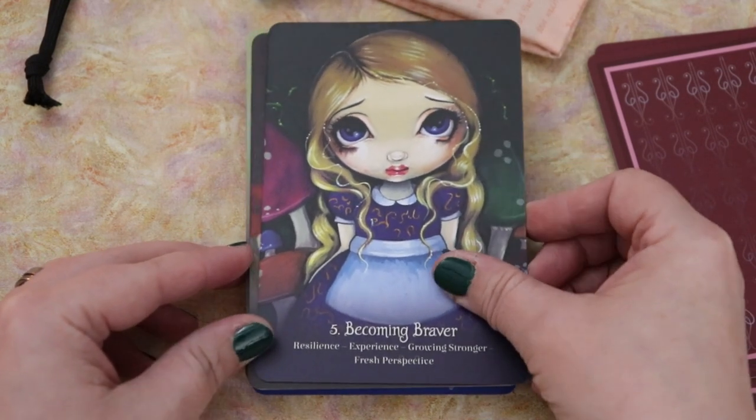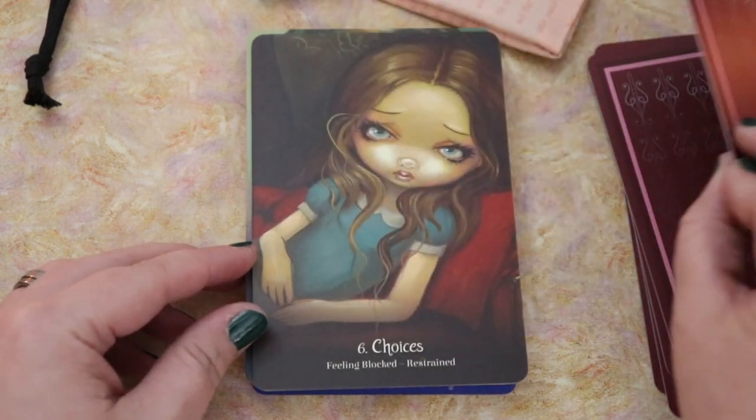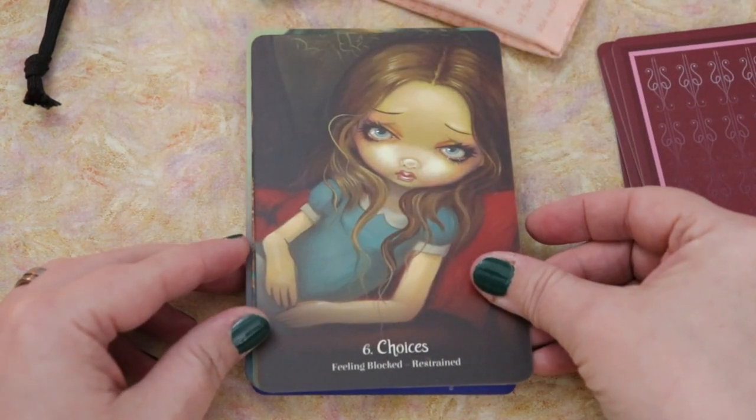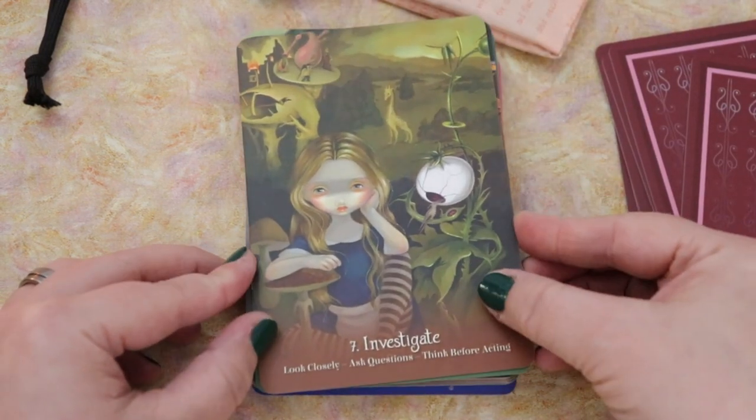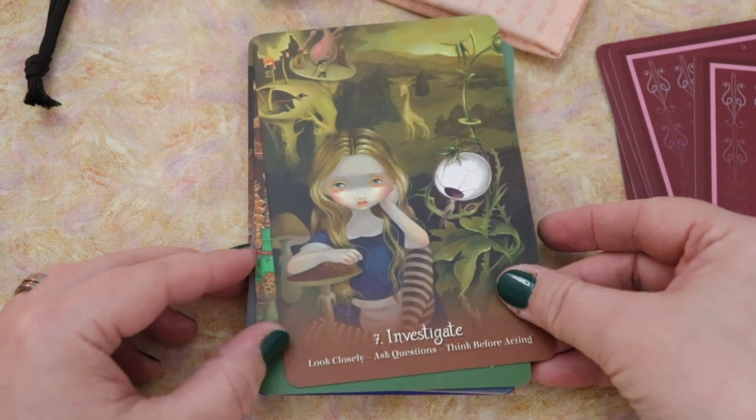Resilience, Experience, Growing Stronger, and Fresh Perspective. Choices — Feeling Blocked, Restrained. Investigate: Look Closely, Ask Questions, Think Before Acting.